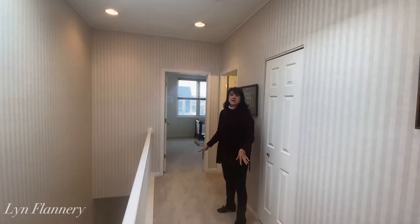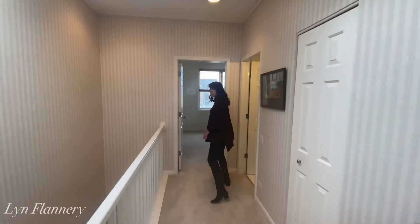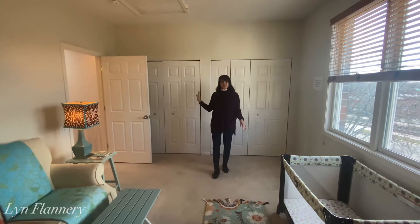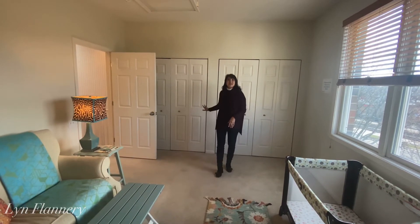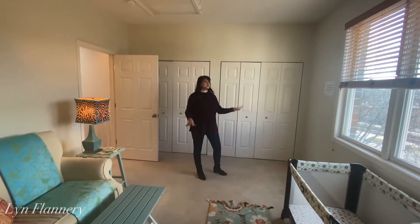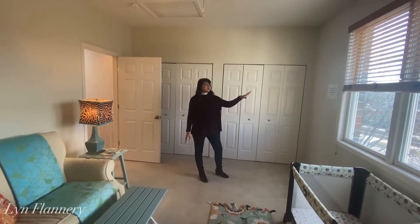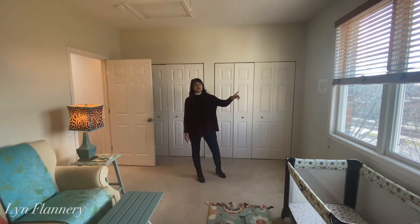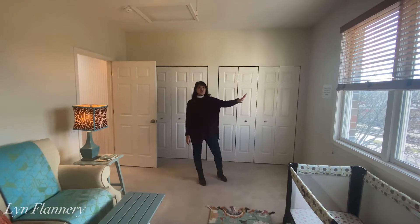There's also brand new carpeting in the hallway and down the stairs. Now we're in the second bedroom on the upstairs level. We have two big closets in this room — they also have storage organizers. It's a good-sized room with a lot of sunshine, facing west. We get a nice view of Jackman Park, which is just a block away, and views of the Metra train station, which is very close by.